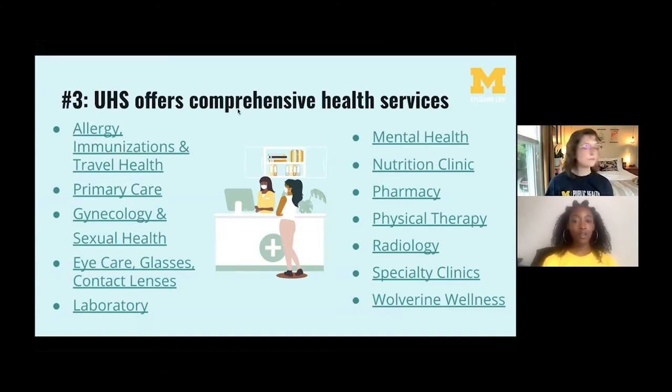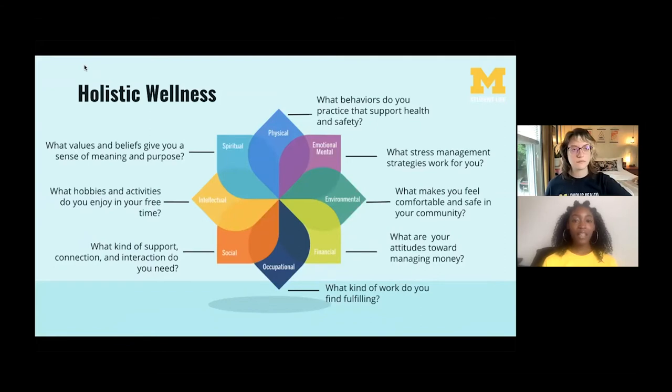If you are currently under medical care at home for a chronic health concern or mental health services, you can get that care here on campus. There's also a pharmacy in UHS so you can transfer and pick up your prescriptions. The services offered by UHS are meant to foster comprehensive holistic wellness — not only physical health, but also emotional, social, environmental, spiritual, intellectual, occupational, and financial well-being. You can reflect on questions like what behaviors promote your physical health, or what kind of support you need for your social health. This model of well-being is used widely across campus — you can even find a mural of it in the Union.